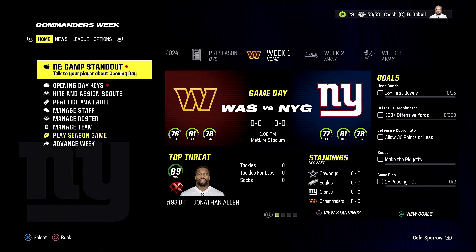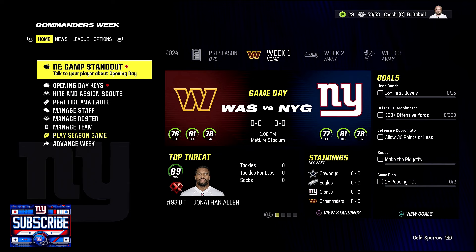Welcome back to the Big Blue Dynasty series on Madden 24. We are now in week one of the 2024 season. The preseason was for me to mess with my team, check out the playbook and see what was going on. We'll summarize the trades that happened around the league, followed by what our lineup looks like for this first week.